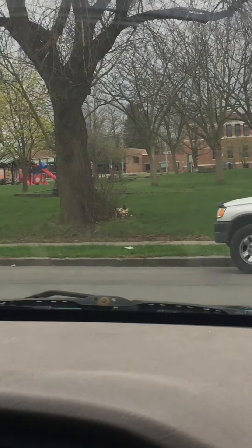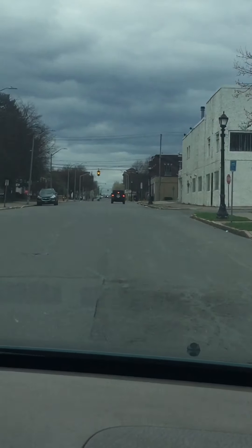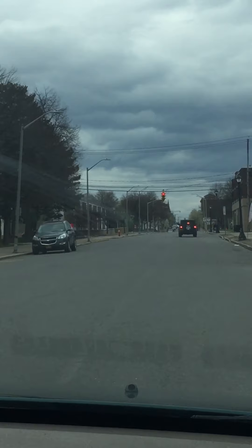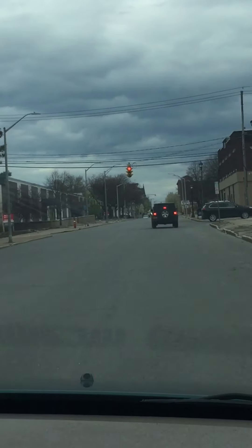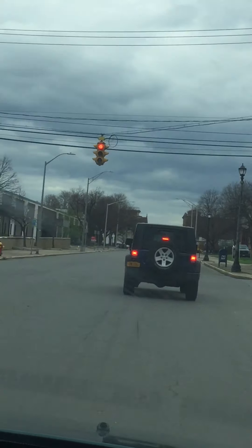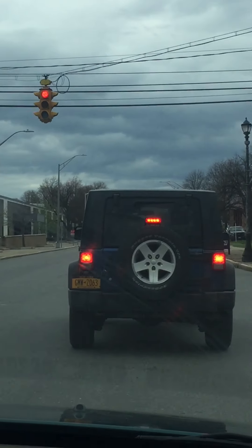Here we are doing a commentary drive down a busier street. This is the time of day where there isn't a lot of activity going on, so this would be an ideal time to be practicing on one of your busier streets in town. You can see we have wide streets, and in a minute we'll be coming up to a lot more activity.